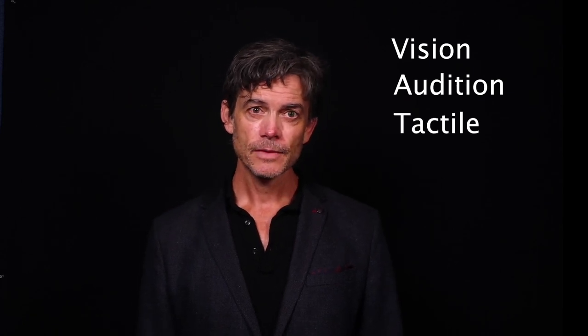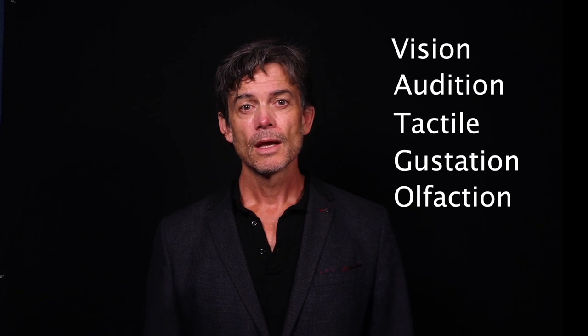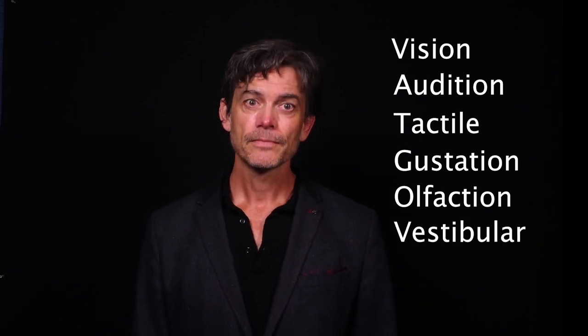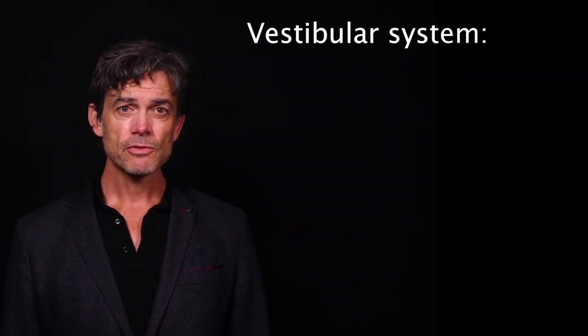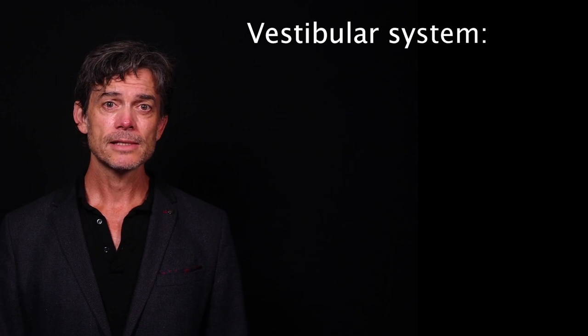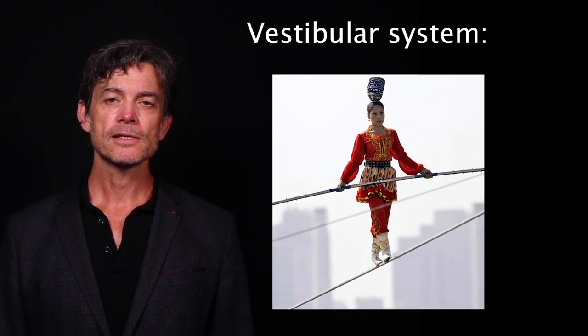It's common knowledge that we have five senses: vision, audition, a sense of touch or tactile sensation, and also our sensations of taste and smell. But there are others as well. Most notable of these is our vestibular system, which is responsible for our perception of our head's movement and its acceleration through space. This system is primarily responsible for our sense of balance.